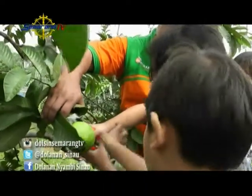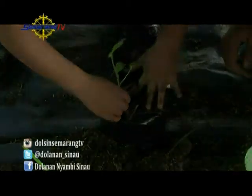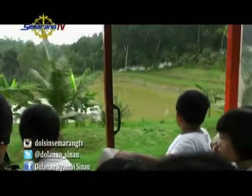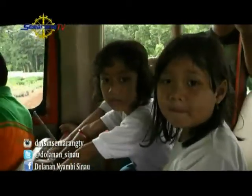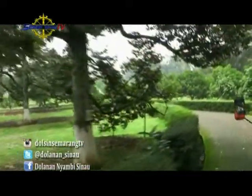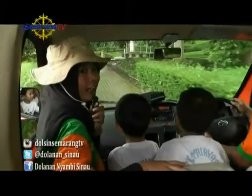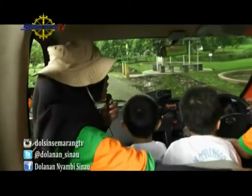After picking fruit and learning to plant, it's time to tour the Hortimart garden. We don't walk — we ride a special vehicle designed so visitors can enjoy the garden atmosphere and see all the plants in Hortimart directly. Each vehicle has a driver and one guide who explains the various plants found here.